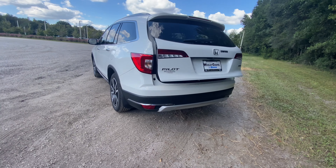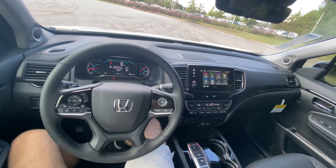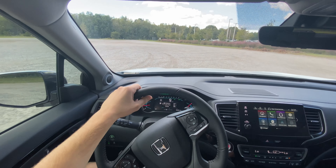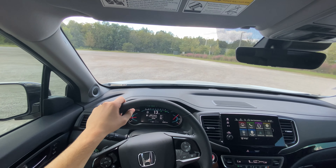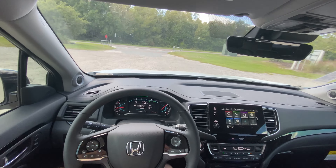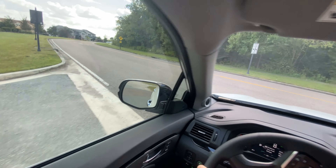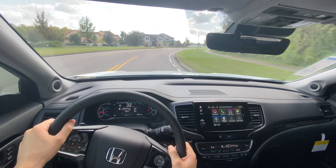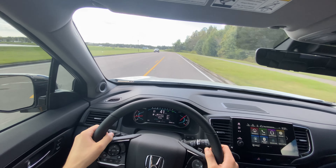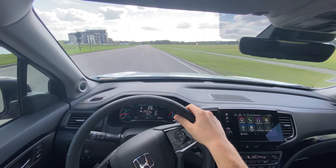We've seen everything we need to with the inside and outside — let's drive. Starting in normal mode, the first thing I notice is the throttle is extremely sensitive. Honda is known for sensitive throttles; it makes their smaller engines feel like they get out of their own way much easier. Even with this 280-horsepower V6 it's really nice, because the SUV just feels like a great performer. We only go to about 3,500 RPM, and through these turns it handles really nicely.